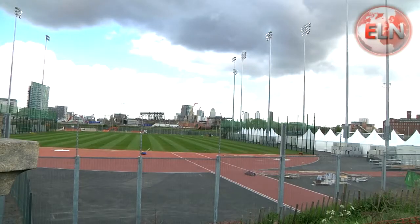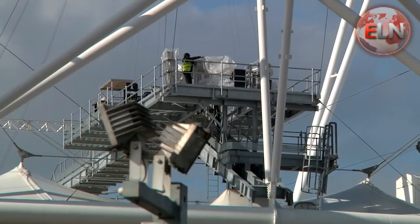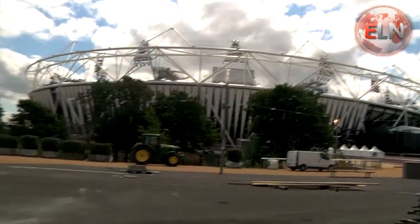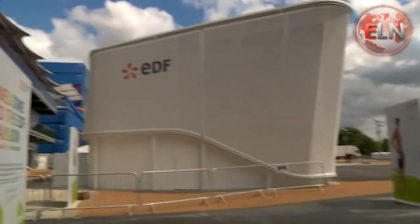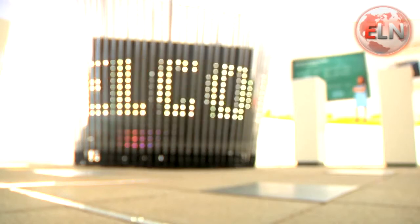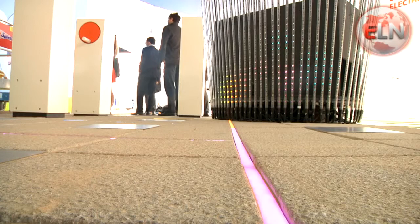The Games are almost here and the finishing touches to the Olympic Park are being put into place. Last week, the official electricity supplier for the Games unveiled their new stadium side pavilion. The aim? To explain to the hundreds of thousands of visitors from all around the globe their sustainability and low carbon electricity story.